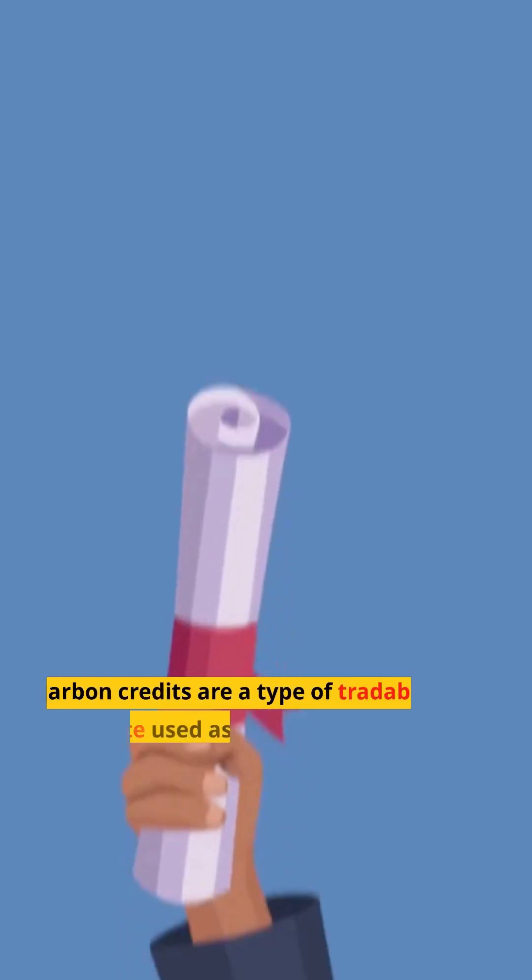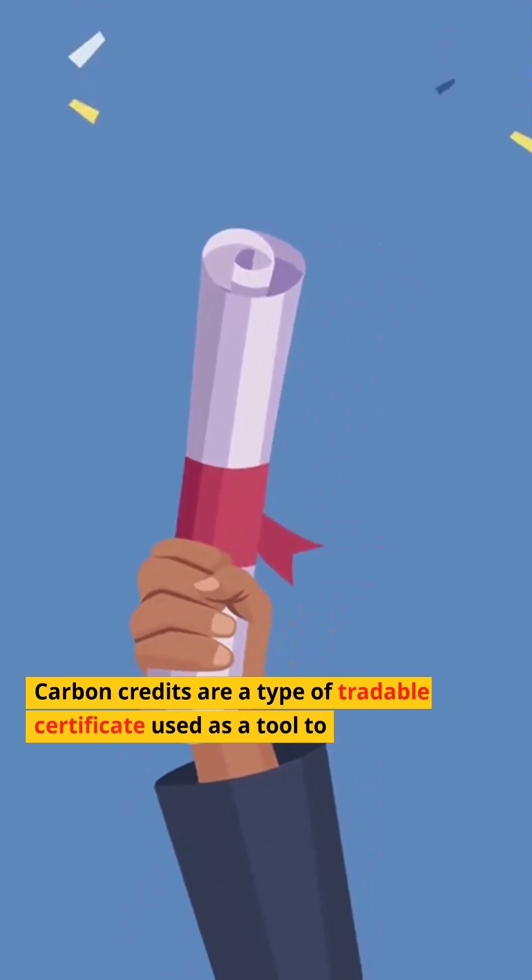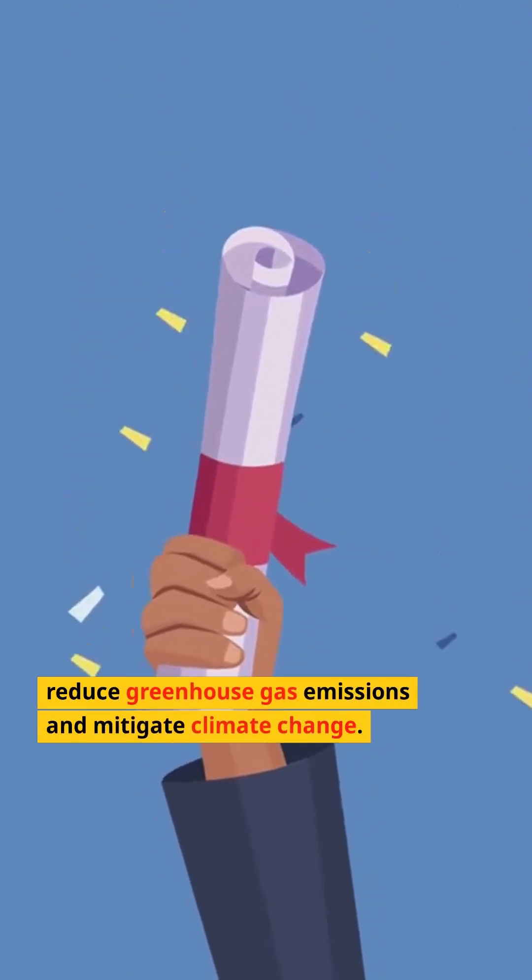What are carbon credits? Carbon credits are a type of tradable certificate used as a tool to reduce greenhouse gas emissions and mitigate climate change.